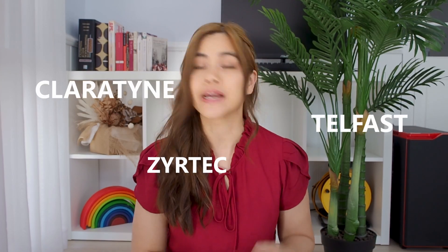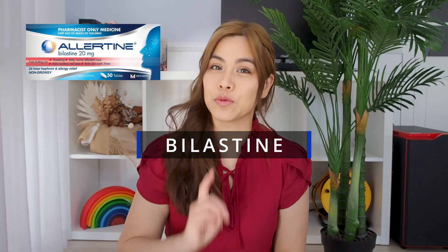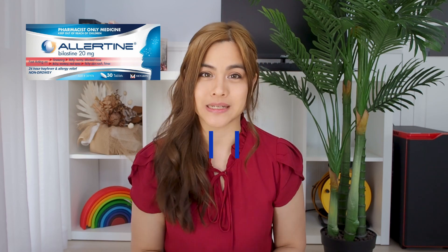So you've seemingly tried all the antihistamines out there — Claritine, Telfar, Zyrtec — and they just haven't worked. Well, don't give up hope because we've got a new antihistamine on the market called Bilistein. Today we'll go through everything you need to know about Bilistein before you start taking it. Let's get into it.